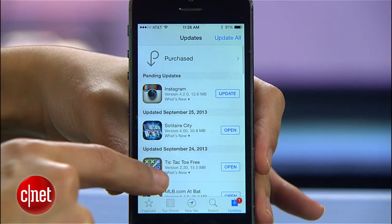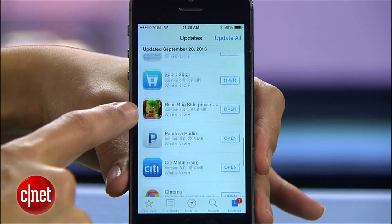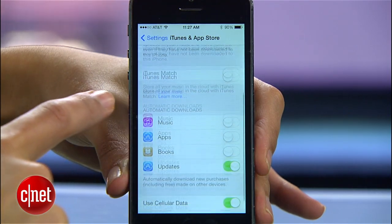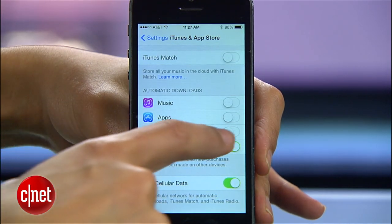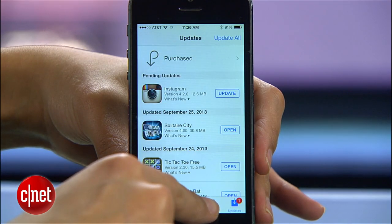iOS 7's automatic updates aren't generally a problem, but the last thing you want is 15 apps to start updating when your battery is at 20%. So turn that feature off. Just go to the iTunes and App Store settings and disable the Updates option. Now you can update your apps whenever it's best for you.